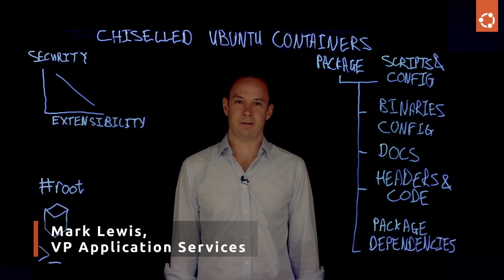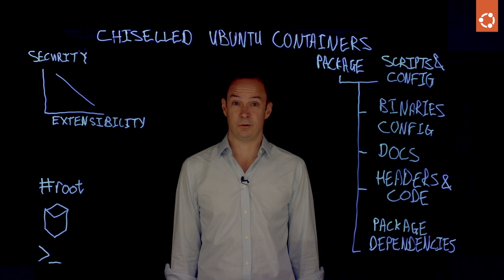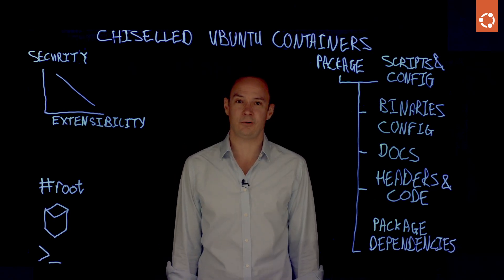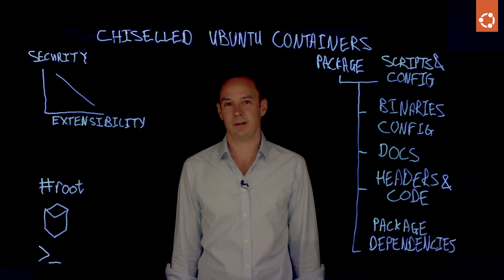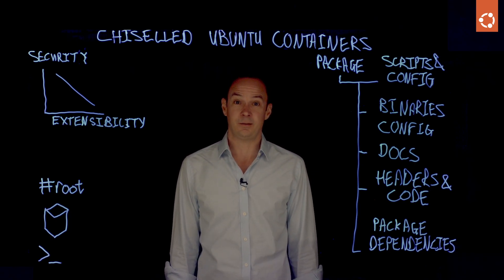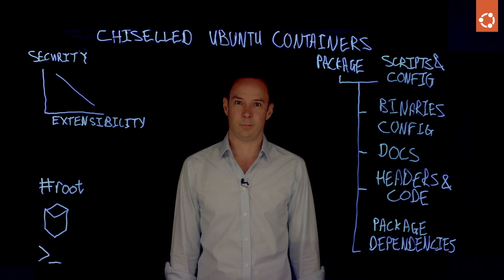For a long time, developers have loved the experience of working with Ubuntu-based containers. It's a container that is most of the operating system's useful bits without the kernel and a couple of other bits and pieces you probably didn't need. This makes it extremely extensible, which means just about any problem can be solved, allowing for enormous amounts of innovation.